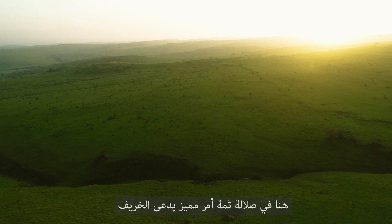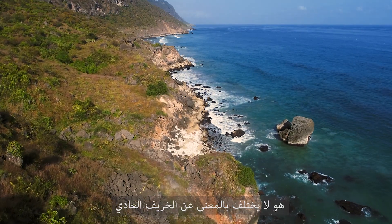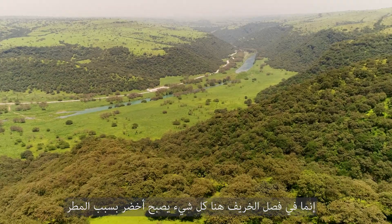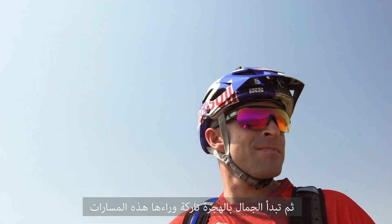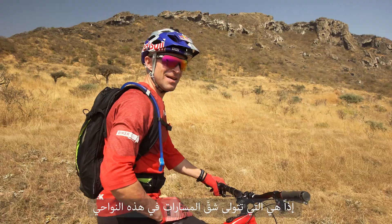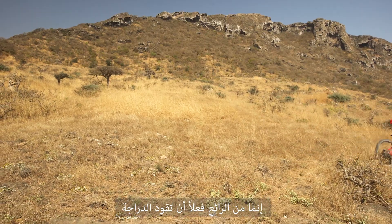Here around Zalala we have a special thing called Harif, which means fall. In the fall time here everything gets green because of the rain, and then the camels start to migrate and they make the trails here — so they're the trail builders around here. After two months everything gets dusty again, it's desert again, but it's really nice to ride then.